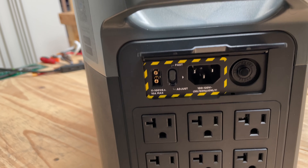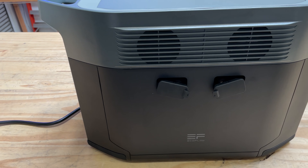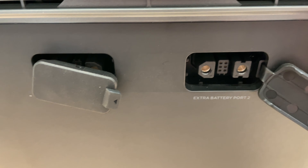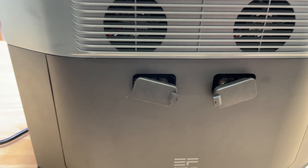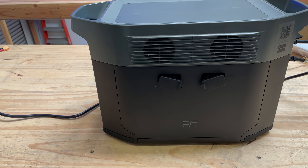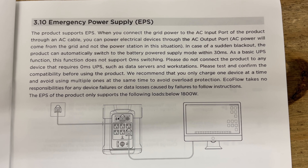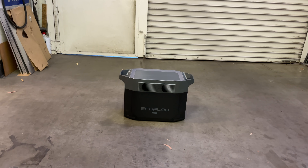This unit is one of the first I've reviewed that has expansion ports. It supports up to two Delta Max extra batteries, sold separately — EcoFlow has agreed to send me at least one to test and show you guys at a later date. Another cool thing this unit has that none of the others have is an Emergency Power Supply (EPS) mode, which means you can use it as a UPS.